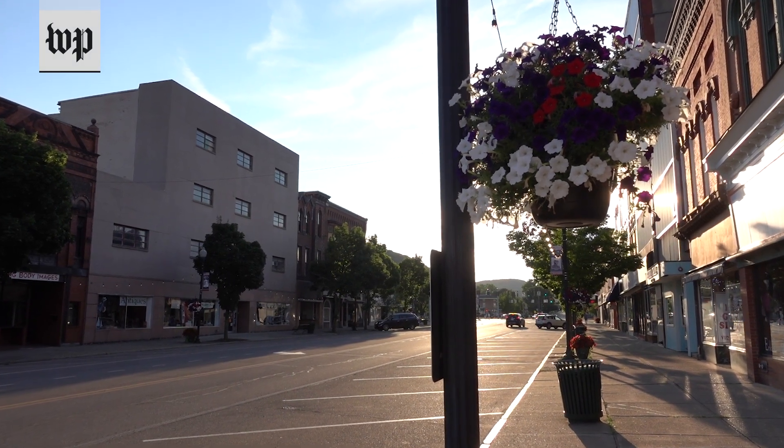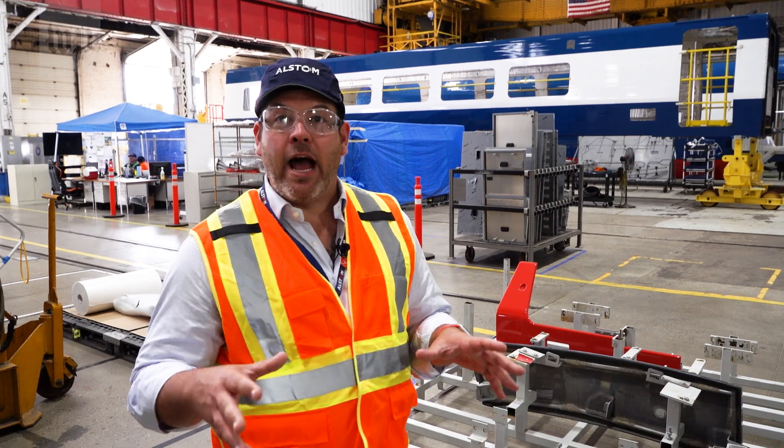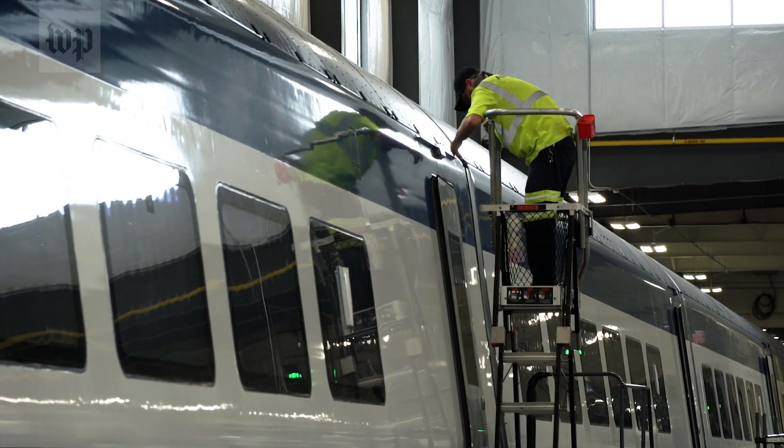In the small town of Hornell, New York, inside this 137-year-old shop, where we are now is essentially the beginning of the passenger vehicle production line, and it's where the fastest trains in the Western Hemisphere are being born.